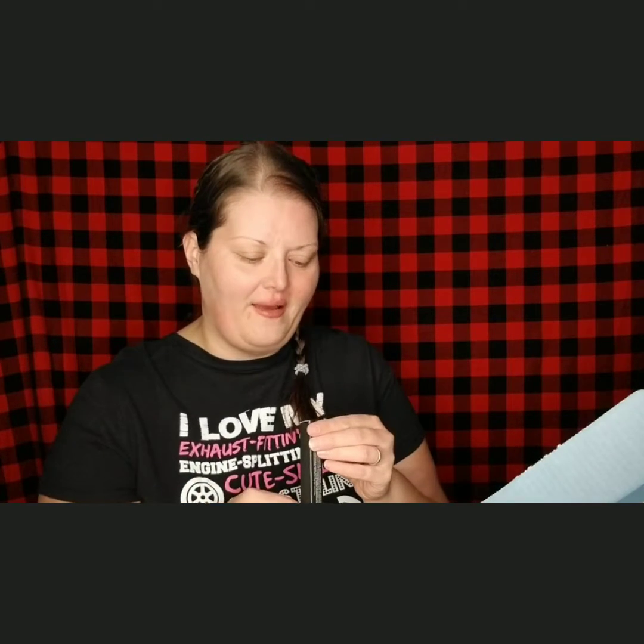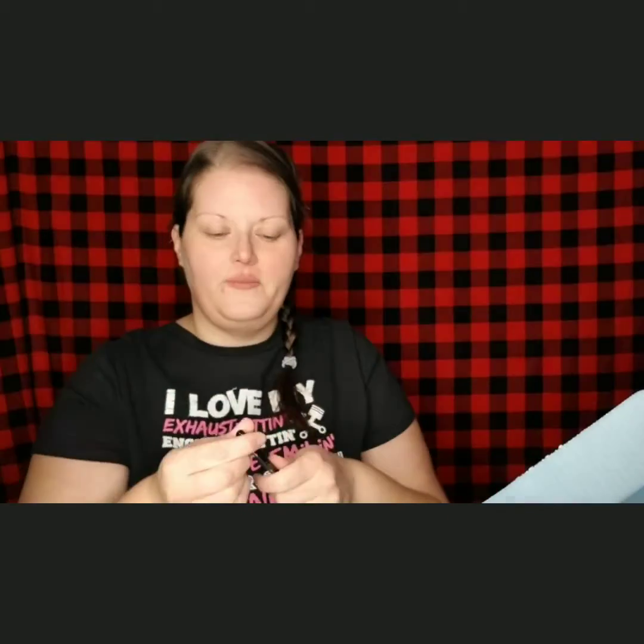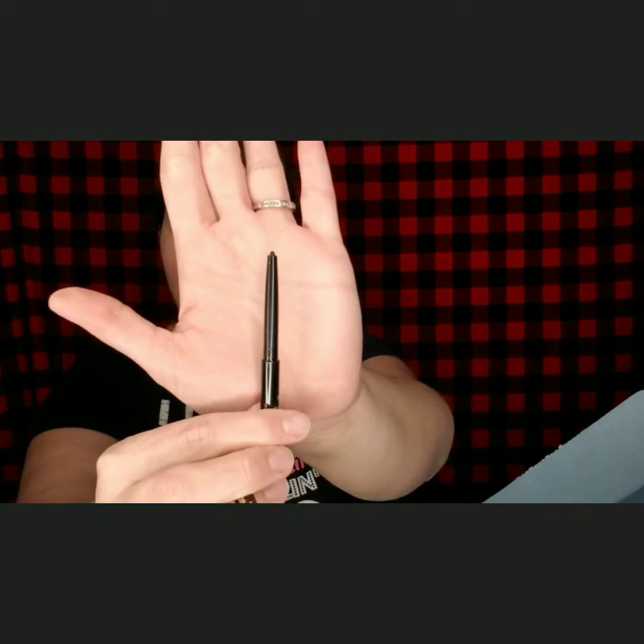So, the first thing is a Kat Von D Cake Pencil Intensely Rich Eyeliner. I believe this is Trooper Black. We are going to open it up and see what it looks like. It is just like a Kohl eyeliner that you would use in your waterline. In my BoxyCharm Luxe, I got a felt tip black liner, and then I got this Kohl liner — they got my whole eye just settled. I got the whole thing rimmed out in black by Kat Von D.